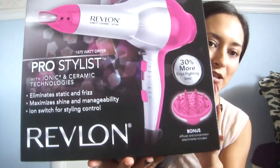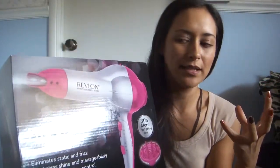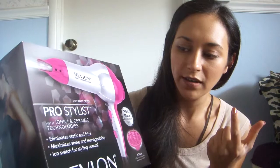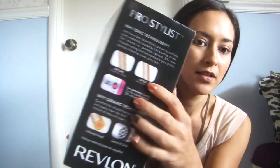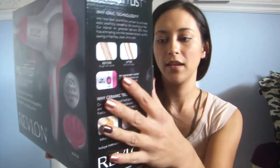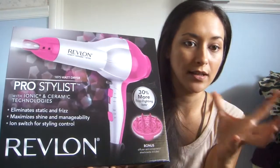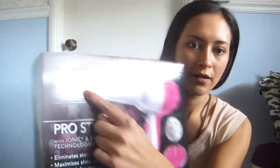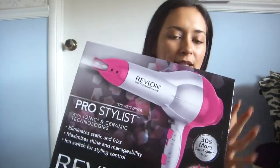I went out and I got the Revlon Pro Style hair dryer. This one has a lot to it — I was going to get the Remington but this one has more features. It's got the ionic ceramic technology in it and it also has a switch so you can turn that on or off. It has three different heat settings, two speed settings, dual fans, and it comes with accessories — a diffuser and a concentrator for styling your hair. I got this and it was $24.99.